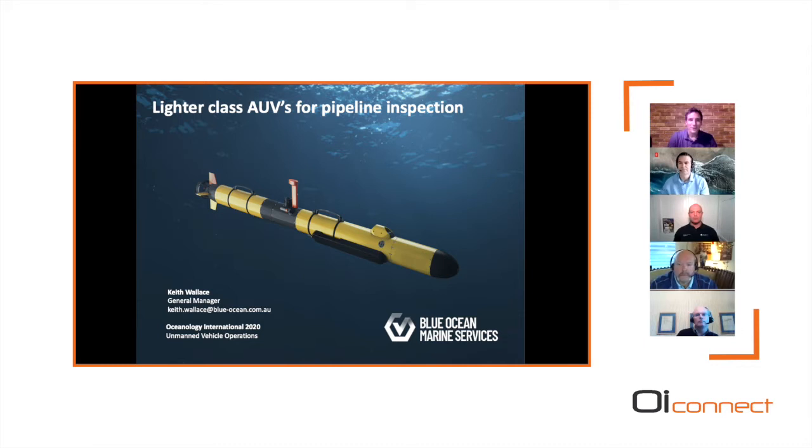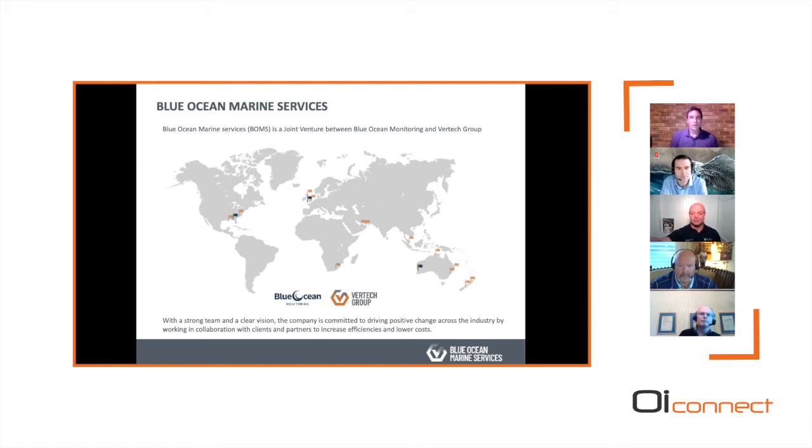Thank you Richard. My presentation will be a little off topic — it'll be an introduction to the newly established Blue Ocean Marine Services, a new joint venture. I'll cover the exciting journey we've had proving up lighter class AUVs specifically for pipeline inspection, and I'll close with a case study with a twist. Blue Ocean Marine Services was established in September of this year, born out of the group I've been involved with for over five years — Blue Ocean Monitoring and the Vertec group.